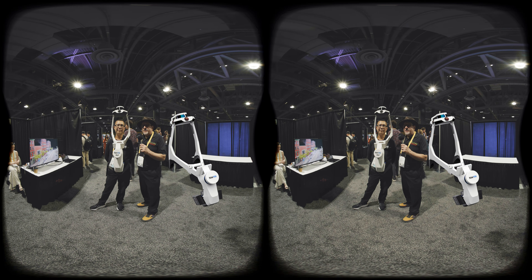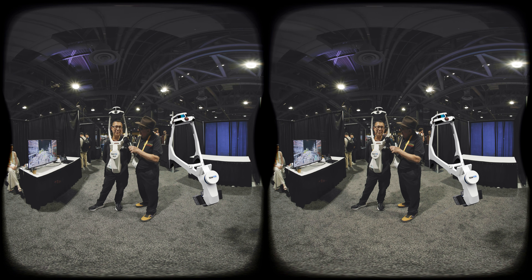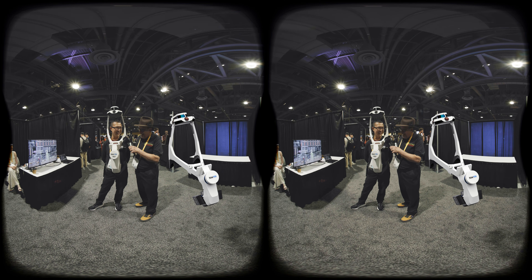Hey, I'm here with Michael with Interactive Tactical Group. Michael, how are you doing, buddy? I'm great, Al. Great to be here. Great to see you again. AWE in California. Yes, indeed.